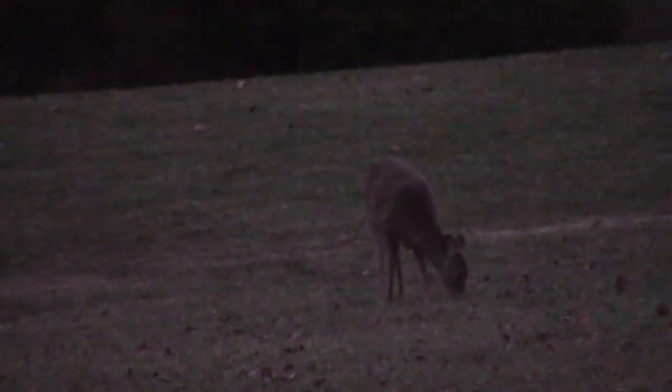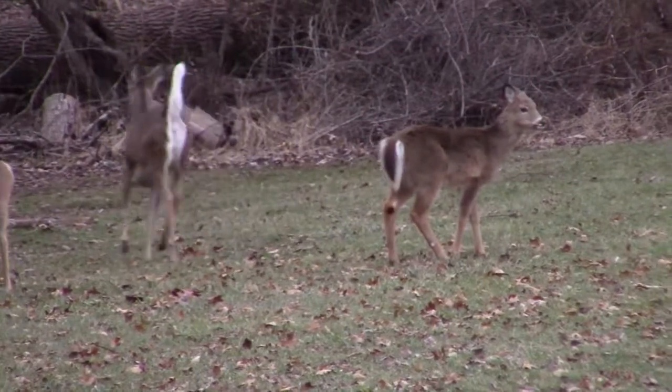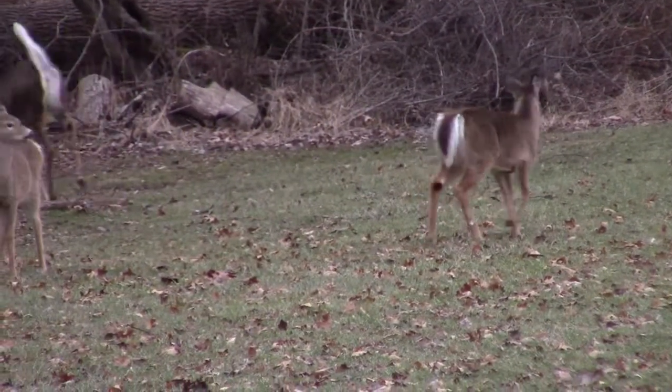Throughout their range, the white-tailed deer has a number of predators. So they've adapted to be crepuscular, which means they're mostly active during the dawn or dusk hours of the day. They're being preyed on by everything from gray wolves to mountain lions to even jaguars in their southern distribution. Being crepuscular allows them to feed when their predators aren't as active.